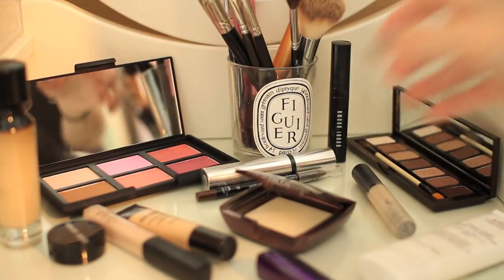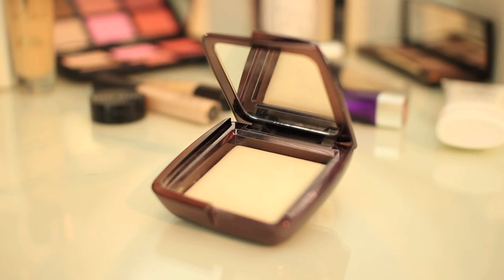To set this all in place, I then use my Hourglass Ambient Lighting Powder in Diffused Light. It's a really nice light powder that also leaves a really pretty glow.